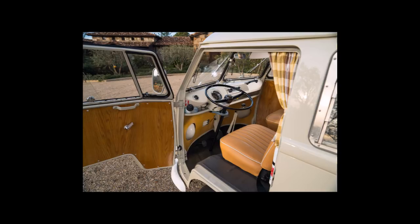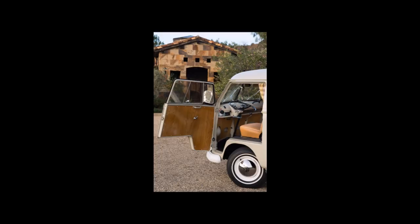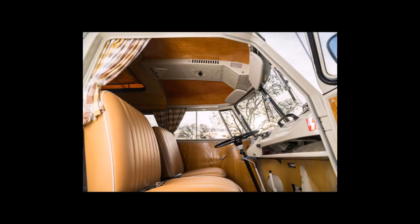Starting in 1951, VW offered an officially sanctioned camper conversion by Westfalia Werther of Franz Knoebel & Son in Redenburg, Germany. Built as a van, both with and without rear side windows, it came also as a pickup or a fully equipped camper. Many other aftermarket conversions were created.